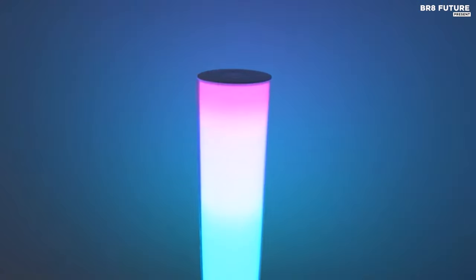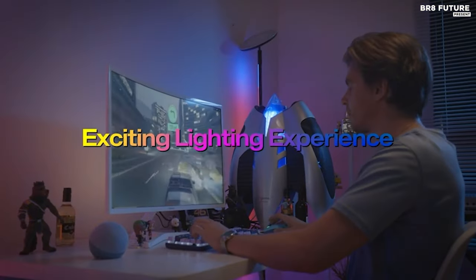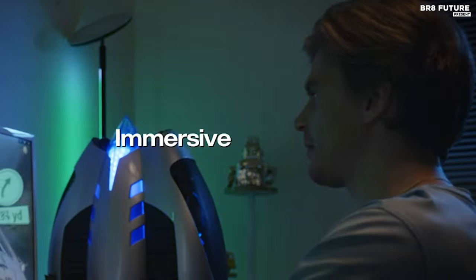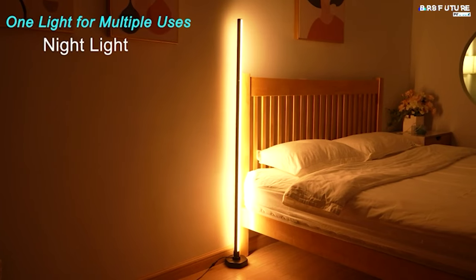Illuminate your space with style and efficiency using our top-rated LED corner floor lamps. Perfect for maximizing space and ambiance, these sleek and modern fixtures offer brilliant lighting solutions for any room. From adjustable brightness to contemporary designs, our curated selection ensures you find the perfect fit for your needs.